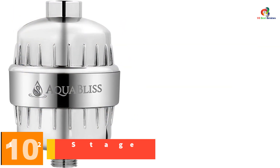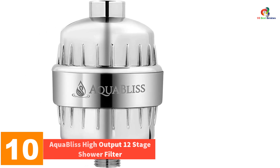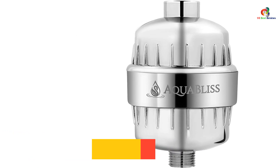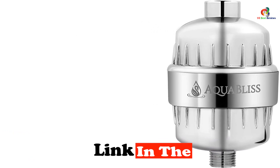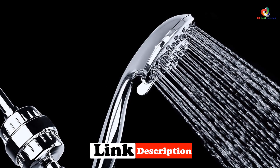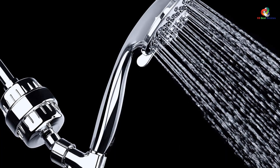Starting at number 10, we have the AquaBliss High Output 12-Stage Shower Filter. The AquaBliss High Output 12-Stage Shower Filter is perfect for making hard water soft. It uses a unique 12-stage filtering process to remove calcium, magnesium, and iron from your water, making it great for people who live in areas with hard water.